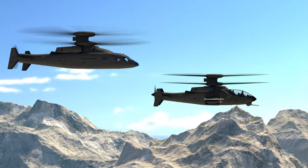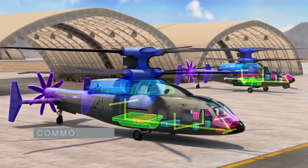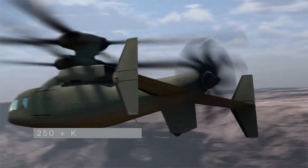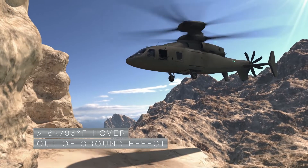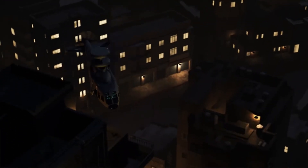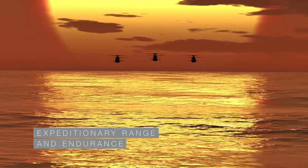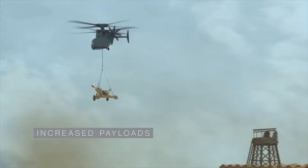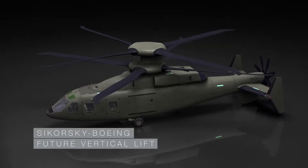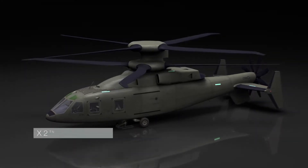Sikorsky Boeing Future Vertical Lift, assault and attack variants. With high commonality, superior speed and high hot hover 6K, 95 performance, exceptional hover control and low speed maneuverability, expeditionary range and endurance, and increased payload capability. The Sikorsky Boeing Future Vertical Lift is a scalable design based on proven X2 technology.